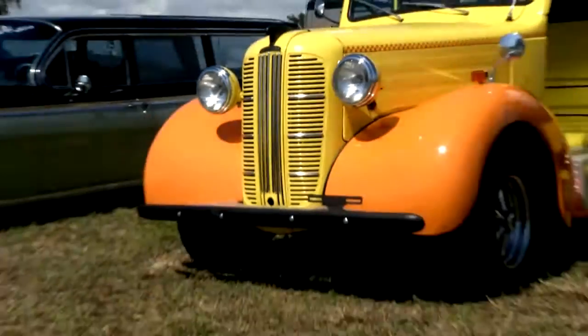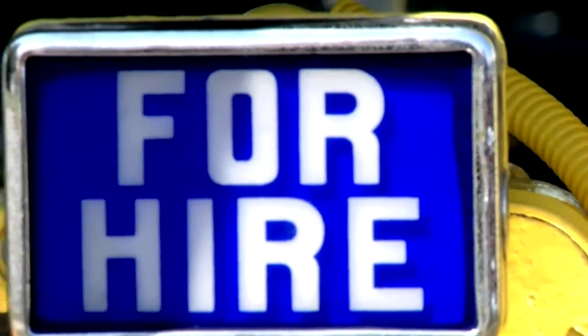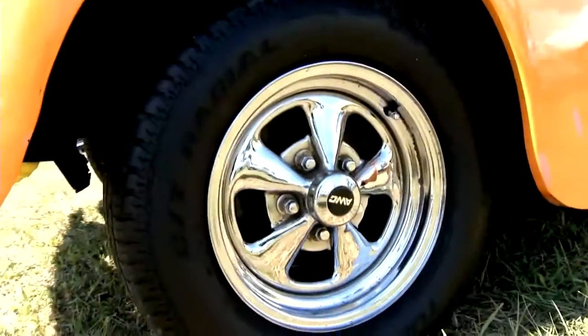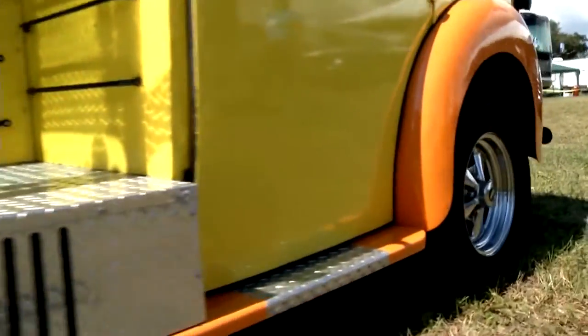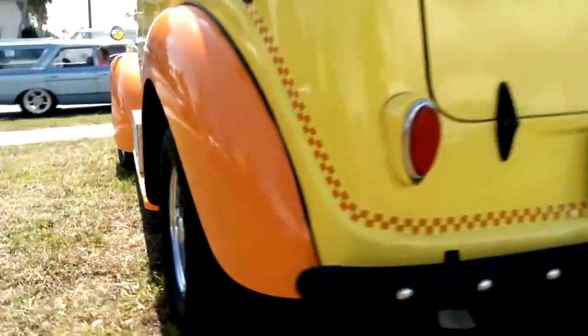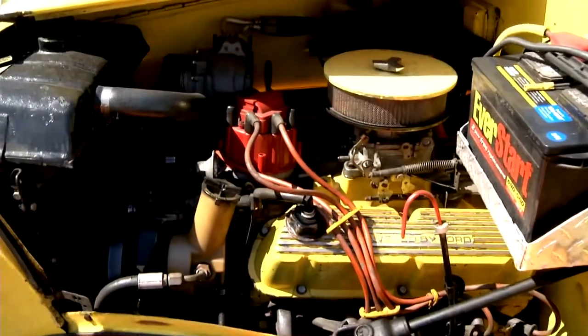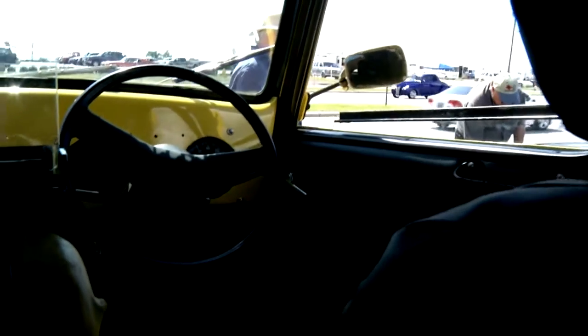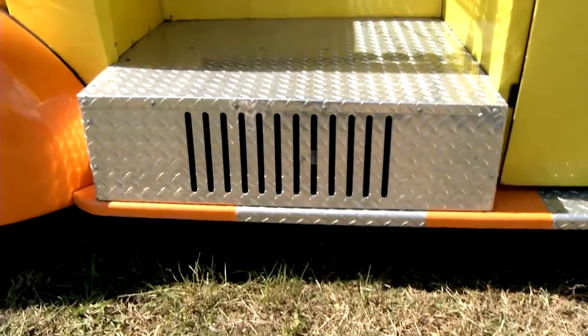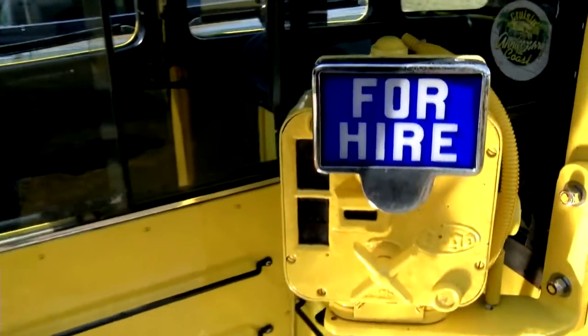It's a 1956 Austin taxicab. Why build an old London taxi? It's different. A friend of mine bought five of these in England, had them shipped over here. A friend is the one that actually restored it — it took him about five years because he did it by himself. He painted it and everything. Put a Ford drivetrain in it — it's got a 302 Ford, automatic overdrive transmission, Ford rear end, and air conditioning. This was the meter originally? Right, it's the original meter and it still works. That was a luggage compartment — that's where the luggage rode.